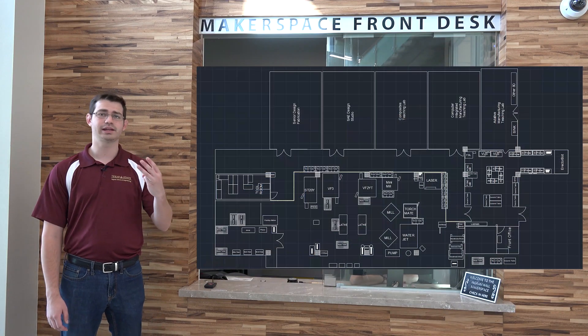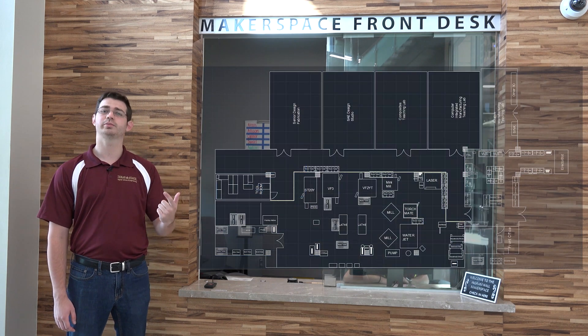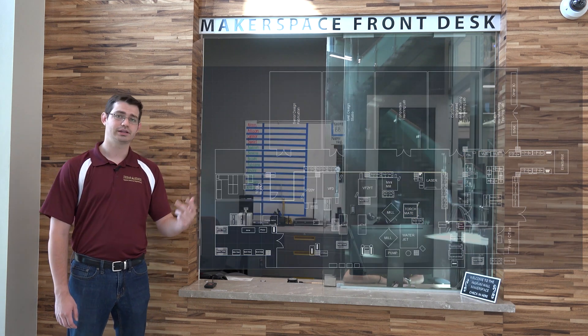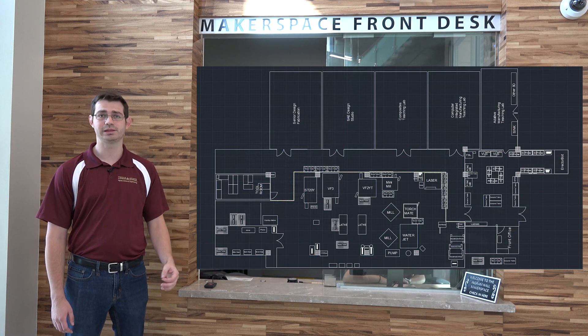The IHM is comprised of three main areas of interest in sequential order: the Rapid Prototyping Room, the Industrial Makerspace, and the Wood Shop, each of which have their own safety trainings and personal protective equipment or PPE requirements.